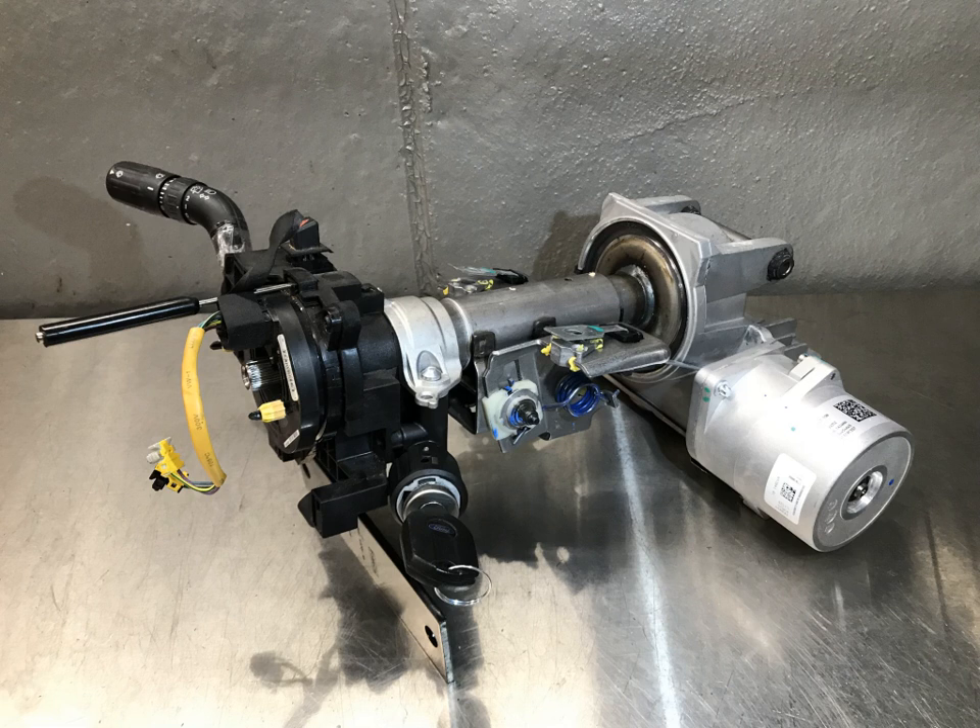Some construction vehicles have a two-part frame with a rugged hinge in the middle. This hinge allows the front and rear axles to become non-parallel to steer the vehicle. Opposing hydraulic cylinders move the halves of the frame relative to each other to steer.